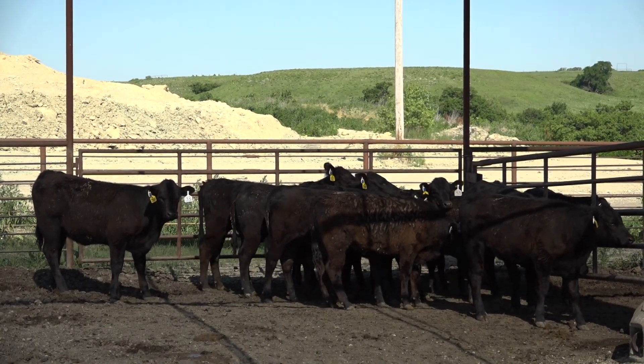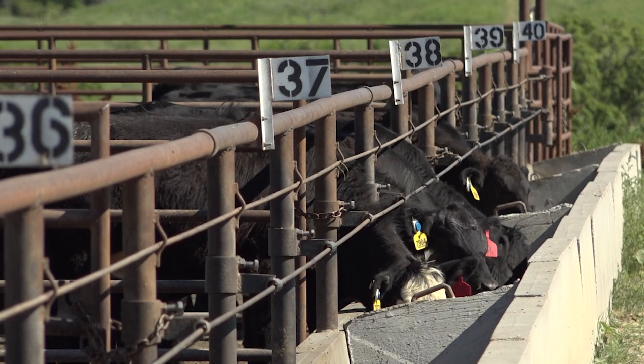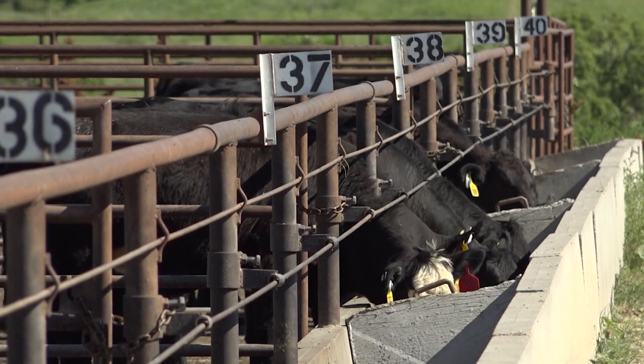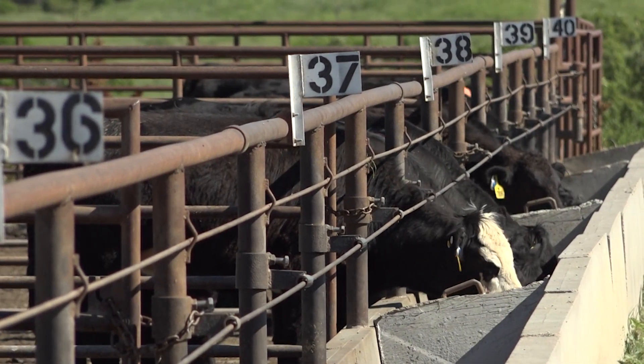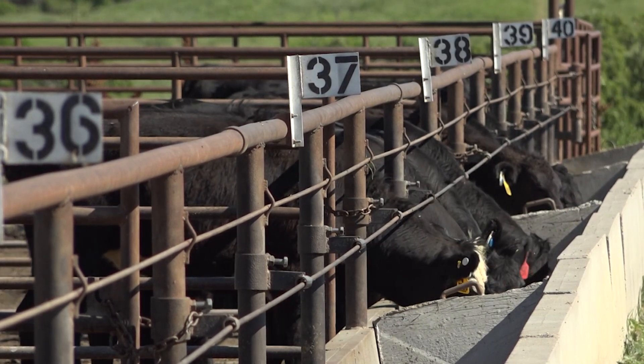Great statistical analysis was done and we have very good results showing that shade by itself increases average daily gain in feeder cattle at stocker age size from 500 to 700 pounds during the summer months — increases average daily gain up to seven percent.